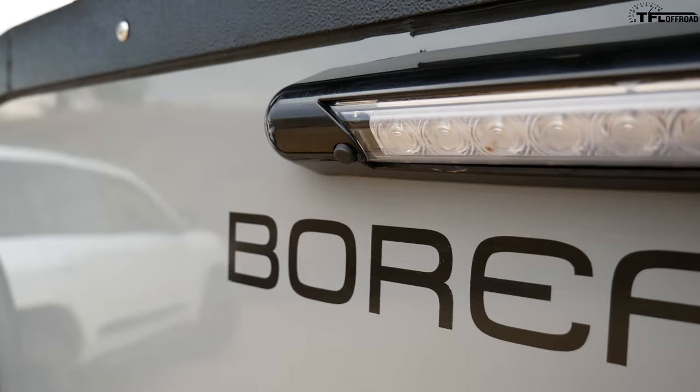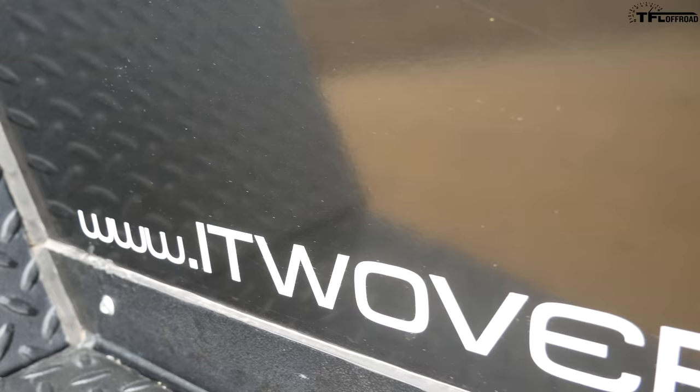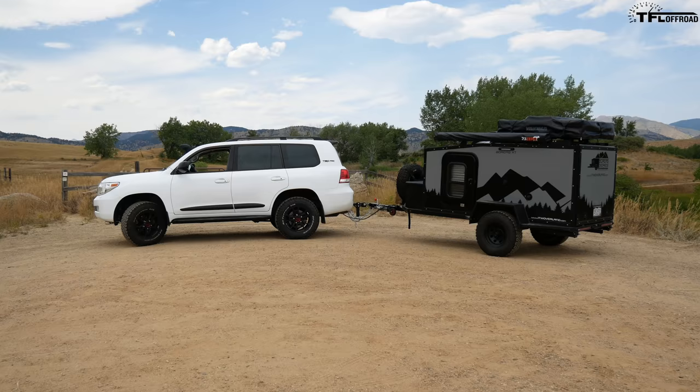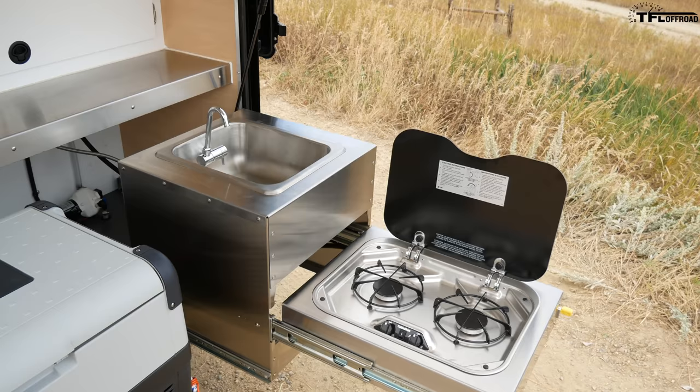What's going on guys, Alex here with TFL Off-Road. Behind me is this really sweet camping trailer — the Boreas XT from Into the Wild Oberland. In this video I'm gonna do a full walk-around of the trailer, open up all the compartments, and show you all the features.